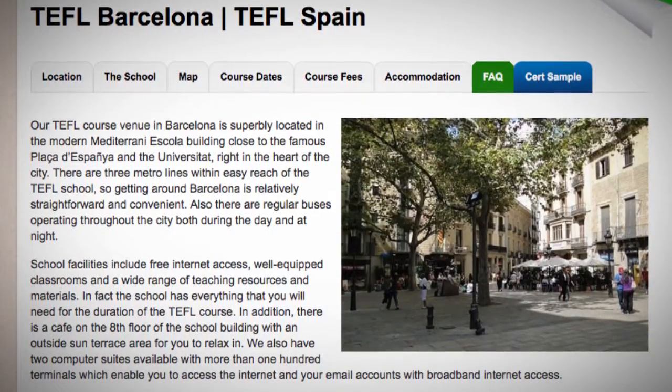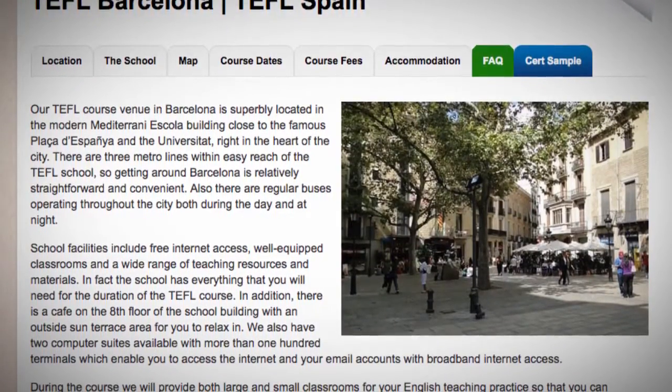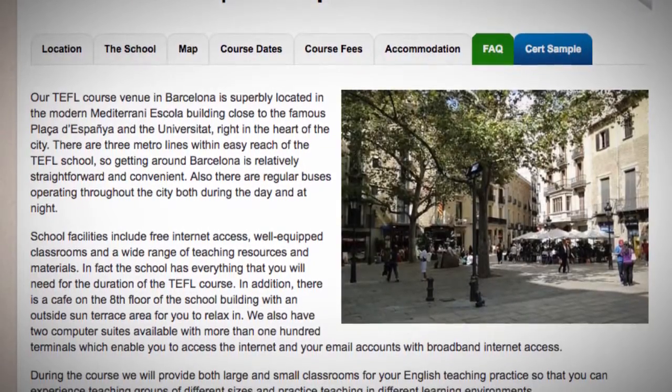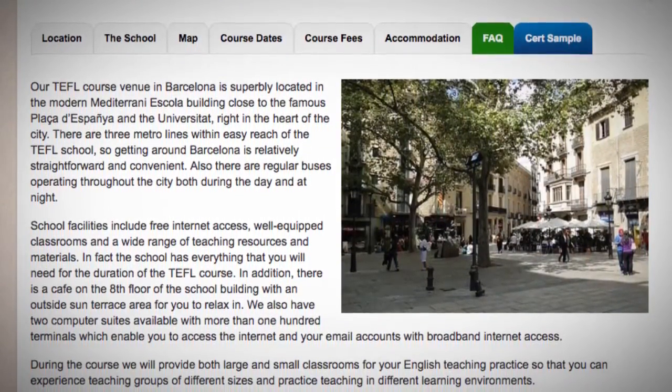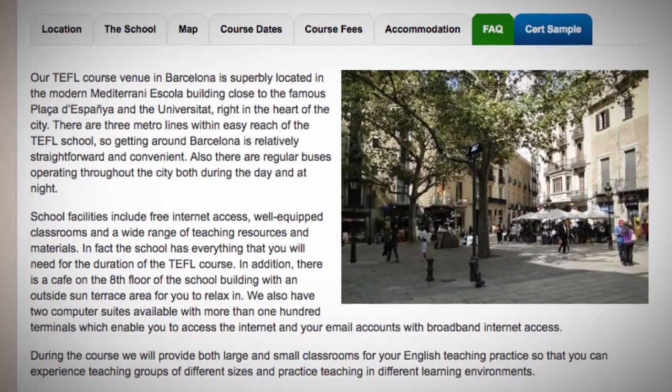In addition, there is a café on the 8th floor of the school building with an outside sun terrace area for you to relax in. We also have two computer suites available with more than 100 terminals, which enable you to access the internet and your email accounts with broadband internet access.